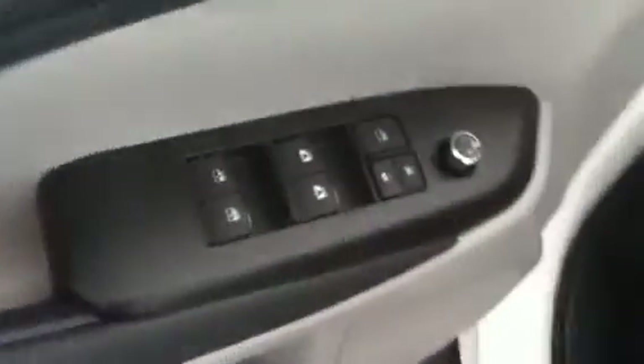You have your rear climate controls. It's also equipped with your power windows and door locks, and your power driver seat.